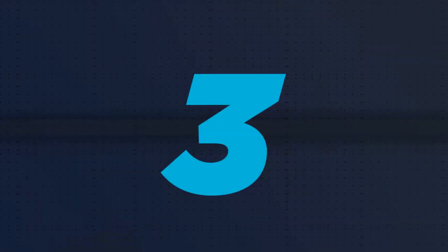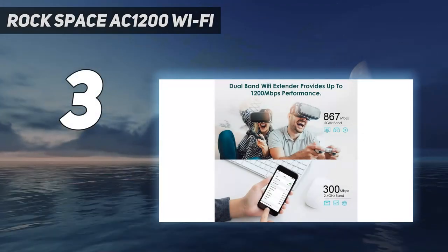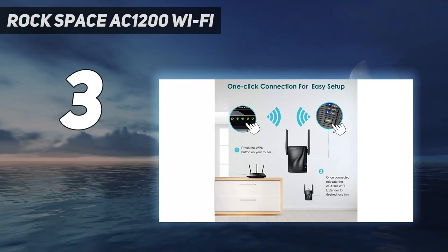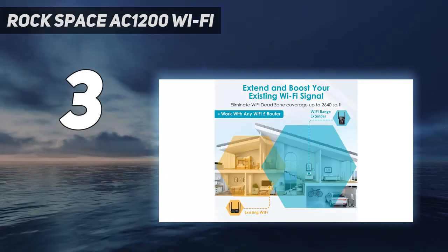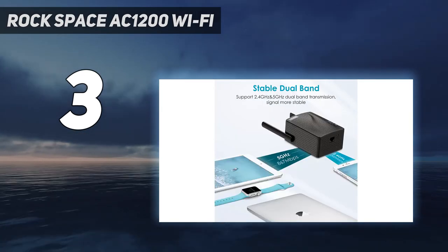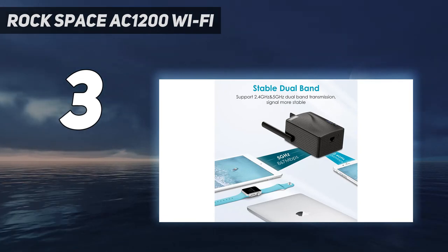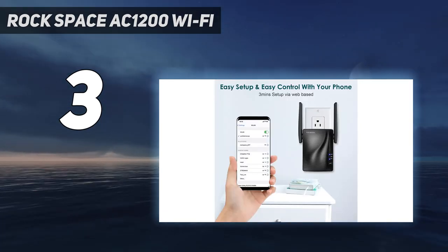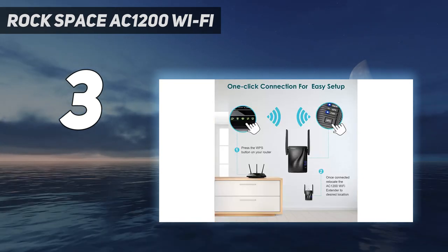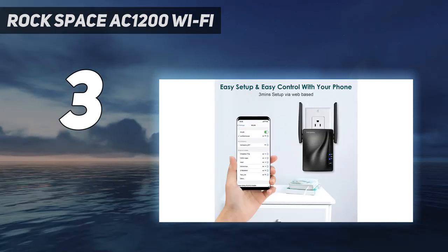At number three: the Rock Space AC 1200. For an affordable but capable Wi-Fi extender, you might want to consider the Rock Space AC 1200 Wi-Fi range extender. With solid basic Wi-Fi performance and dead-simple setup, this little Wi-Fi extender is a great way to cover the odd dead spot in your Wi-Fi coverage or to push stronger wireless signals out to your back patio or garage.